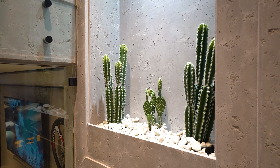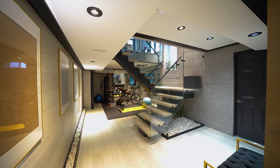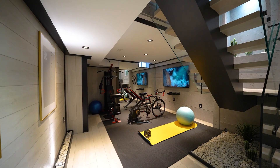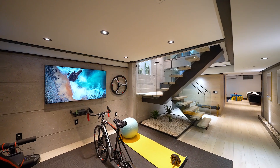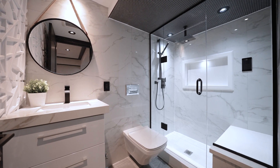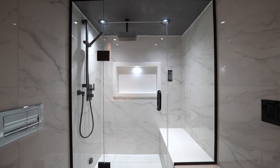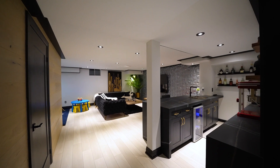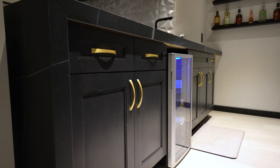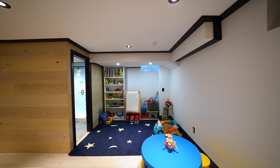Heading down to the basement, this property also caters to your well-being and entertainment needs. A custom gym space with mirrored walls invites you to stay active and fit, while the full bathroom with a steam shower offers a spa-like experience in the comfort of your own home. The wet bar movie space, featuring another waterfall island, wine fridge, and more storage space, creates the ideal setting for hosting friends and family.